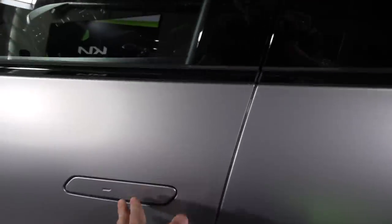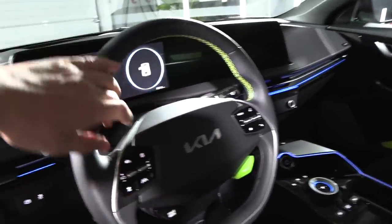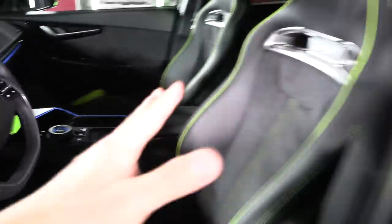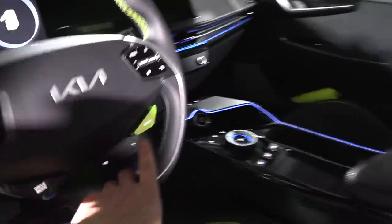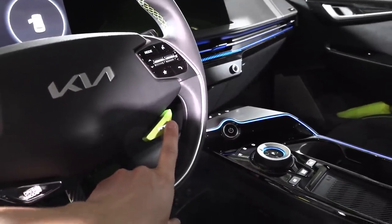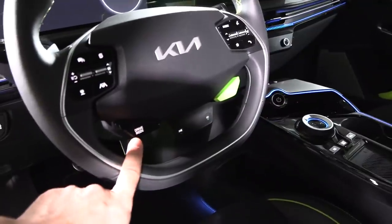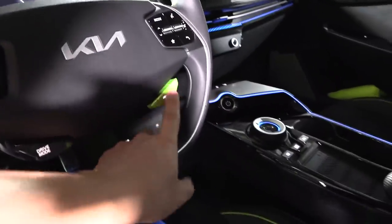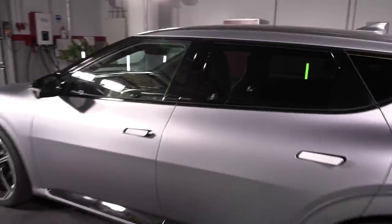Let me show you inside here. There are some design elements — you see some stitching, sport seats or GT seats, this kind of bucket seat, and we also have a dedicated GT button here to set some GT-specific settings. This is like the beefed-up EV6.